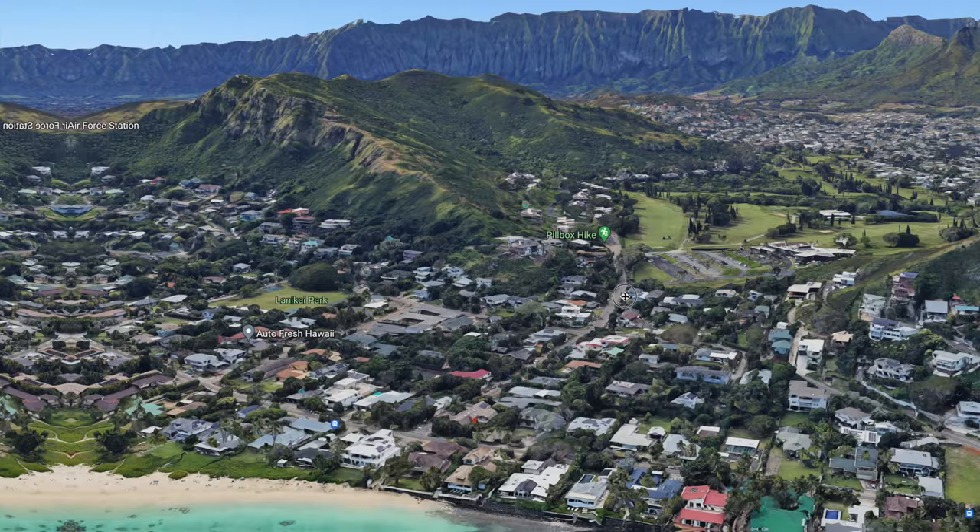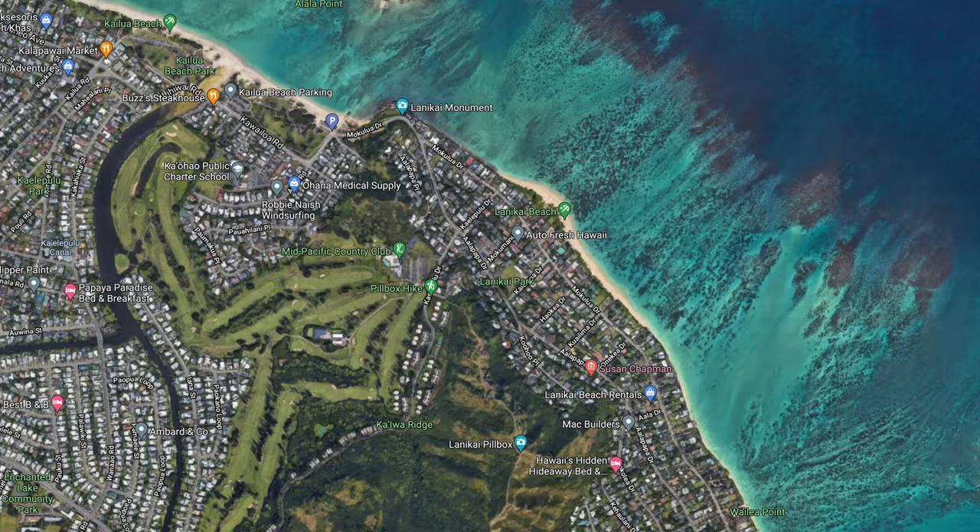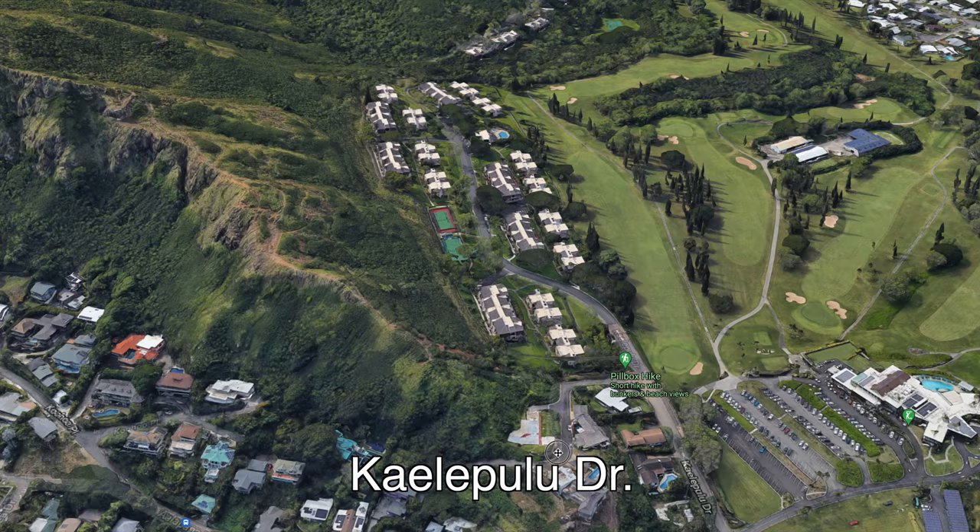To access this trailhead, make your way to the upscale neighborhood of Lanikai, the southern part of Kailua. You'll have to park in the surrounding neighborhood and walk to the end of Kelepulu Drive. There you will see a sign which leads to the trail.